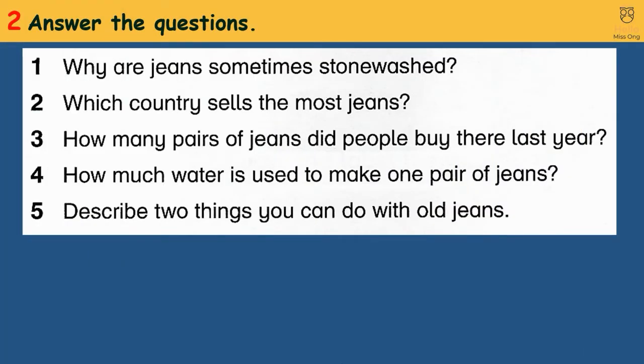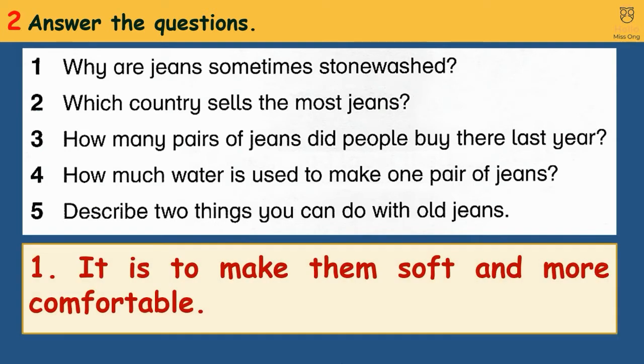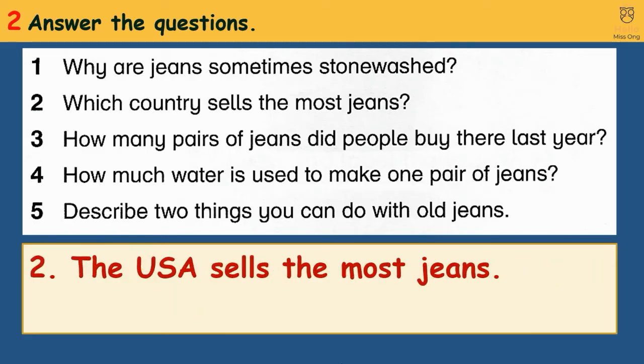Activity 2: Answer the questions. 1. Why are jeans sometimes not washed? It is to make them soft and more comfortable. 2. Which country sells the most jeans? The USA sells the most jeans.